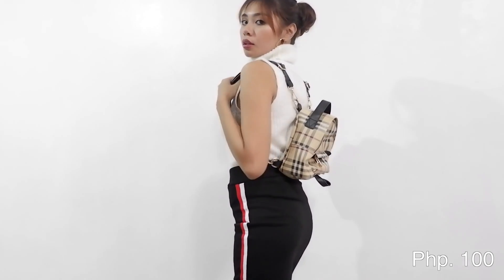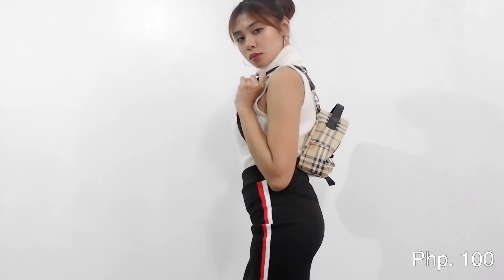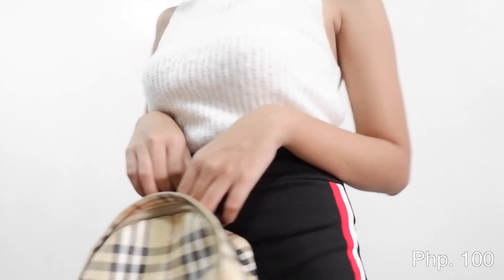Hindi na masama — 100 pesos. This is what it looks like. Alam mo, ang daming options talaga for this kind of top. Kasi pwede siya panlamig, pwede siya kapag pang formal lang. Ako, I personally like to pair it with jeans o kaya with shorts.